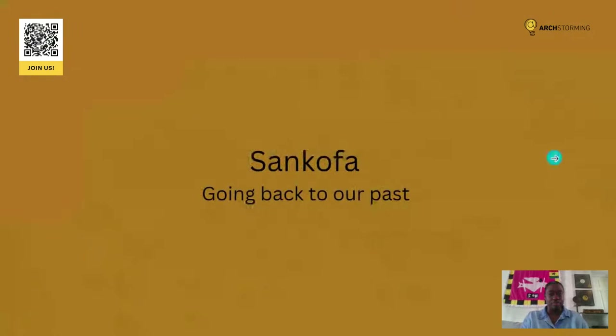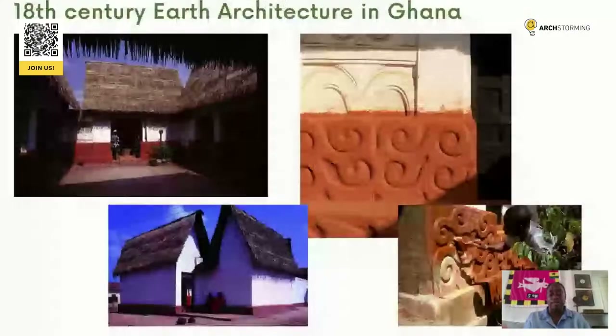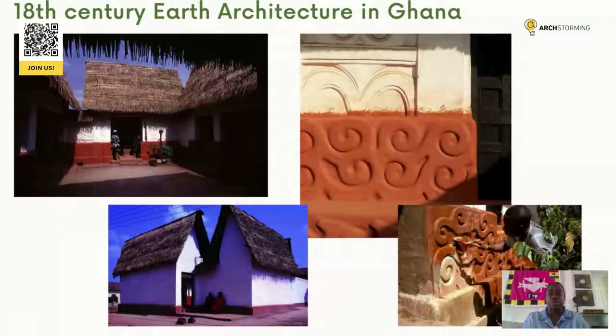We started our studio back in 2018. The premise is to use locally sourced materials, but we get a lot of our influences from looking at what was done in the past. Sankofa in the Akan language means going back to our past. We use a lot of patterns, colours and layers, getting influence from old 18th century earth architecture in Ghana, as well as earthen architecture across the continent. You can see a popular building in the Ashanti region of Ghana where they use adinkra symbols, and our work mimics that 18th century earthen style.